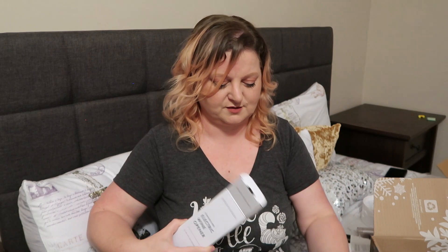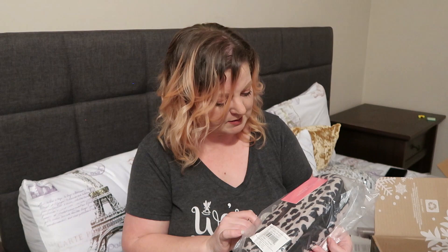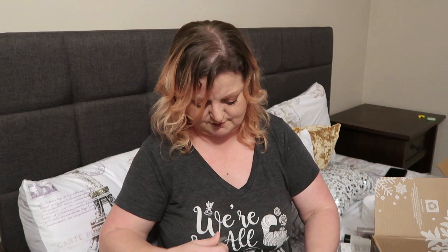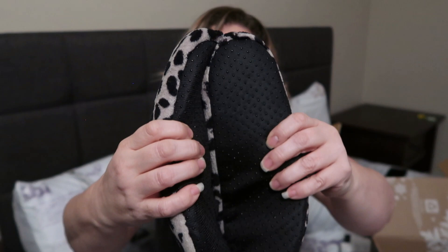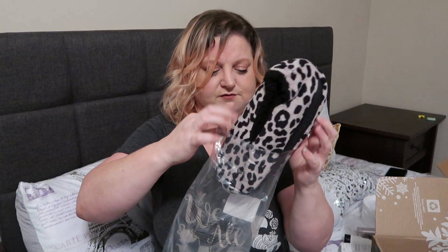Ooh, a stainless steel electric wine opener by Mark and Graham — it comes with batteries too, that's cool. I was actually eyeballing these when we went Black Friday shopping. You just put it on top of your wine and it pulls the cork out for you. Then it looks like we've got some slippers by Isaac Missa or Miss Rocky — very soft leopard print, velvety on the outside, fluffy on the inside, with little grips on the bottom and a decently thick sole. These might be a good re-gift type thing — I just bought myself some cute slippers, so I might just stick these away.